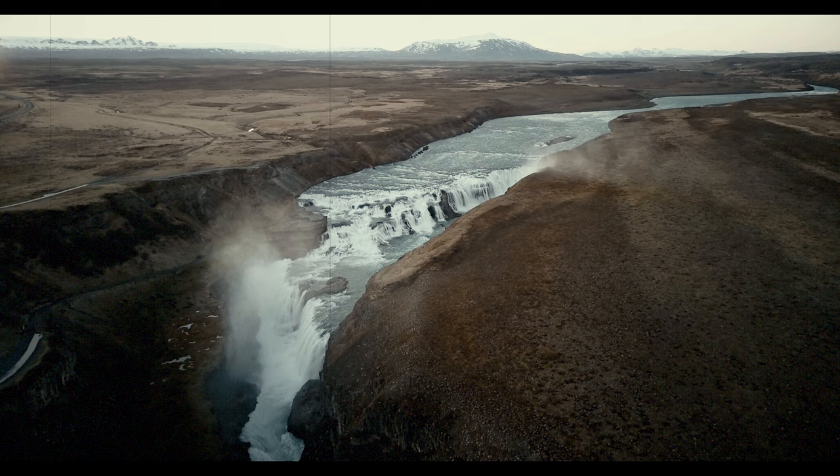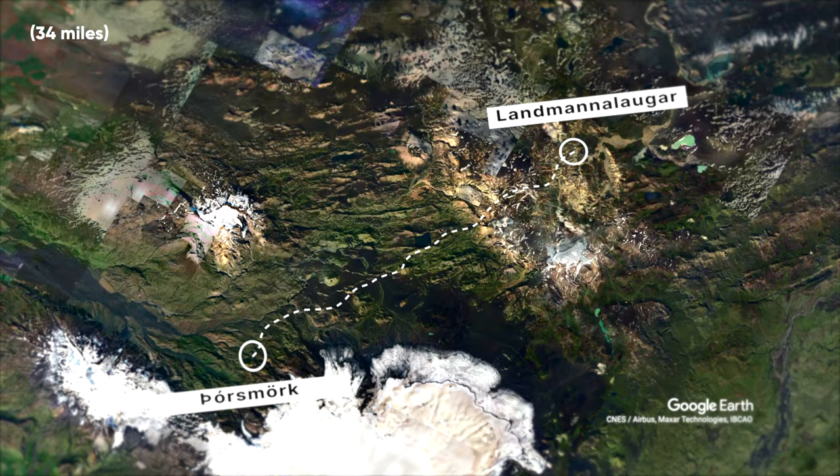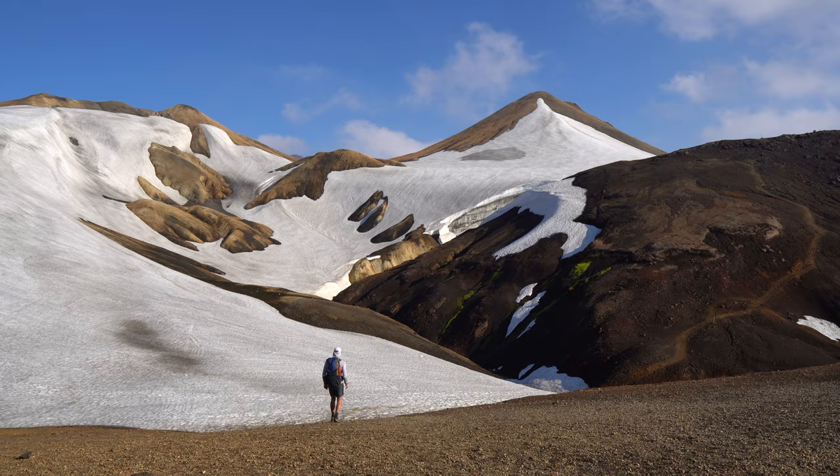This natural wonderland is home to some of the most unique hikes in the world. The Lorgavega Trail, a 55km hiking route, winds its way through some of the most spectacular landscapes in Iceland. This trail is a paradise for hikers, nature lovers and adventure seekers alike, taking you on a journey through stunning landscapes from snow-capped mountains and glaciers to hot springs and colourful rhyolite hills.